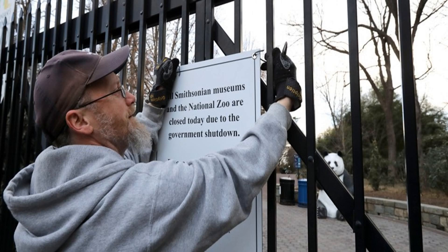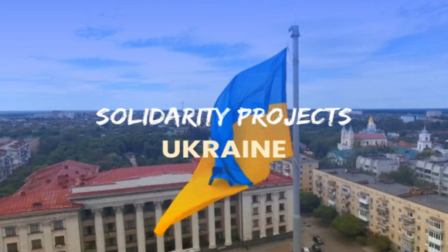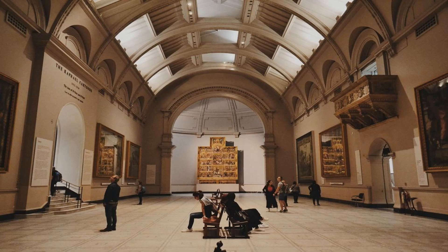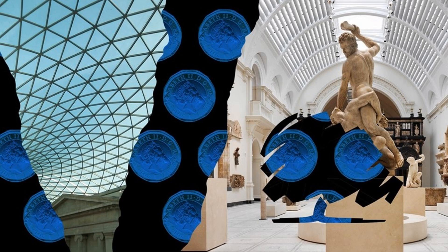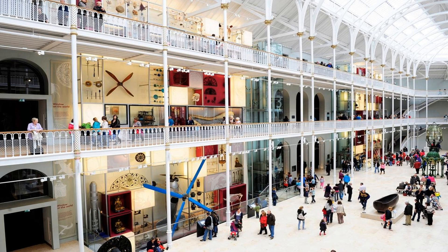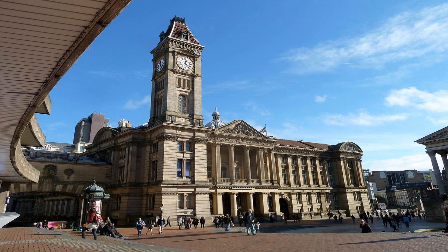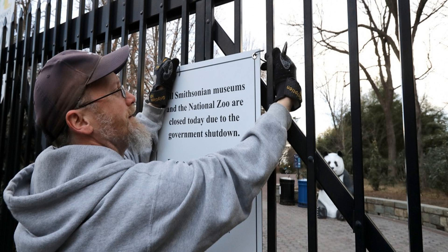Government support has a profound impact on museums, enabling them to fulfill their missions and serve the public. With government funding, museums can expand their collections, acquiring treasures that represent diverse cultures, historical periods, and artistic expressions. This support allows museums to create engaging exhibitions and educational programs that attract visitors of all ages, fostering a love for art, history, and culture. Government grants also assist museums in improving accessibility, making their facilities and resources available to a wider audience, including individuals with disabilities or from underserved communities. Furthermore, government support helps museums collaborate with other institutions, conduct research, and contribute to the overall cultural and economic development of their communities.